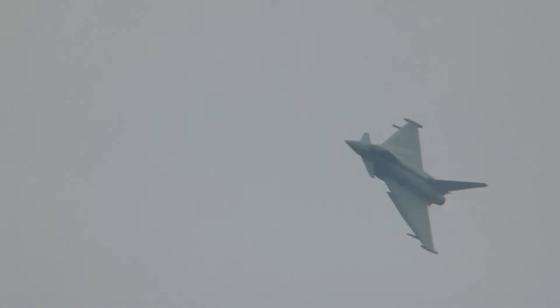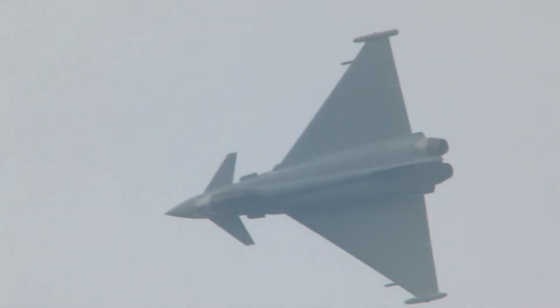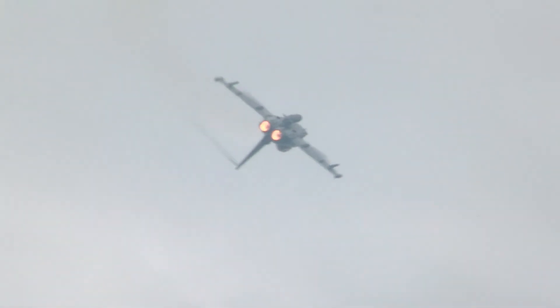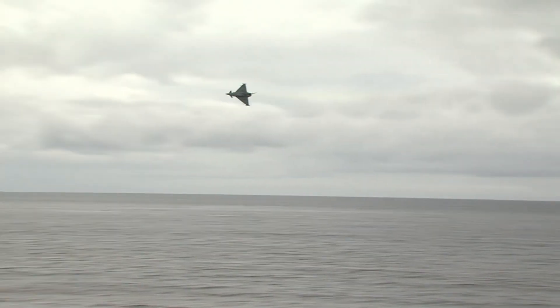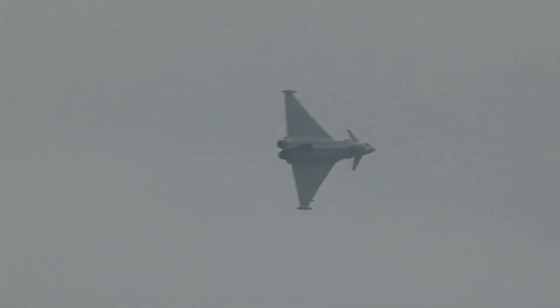Mark Long there is pulling about 6G in that turn. That's six times the force of gravity, forcing all of that blood all the way to his head, making it very uncomfortable indeed. And now, in the other direction, all that blood is being forced to his feet — negative G. Typhoon is controlled by four computers, which makes it unbelievably maneuverable.